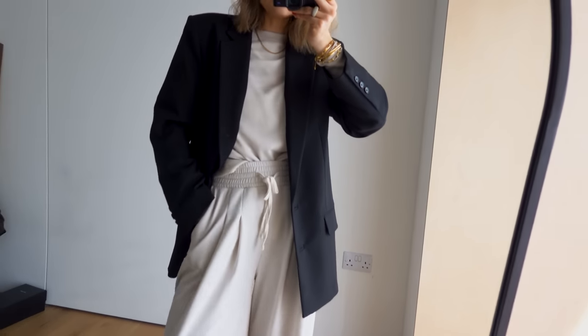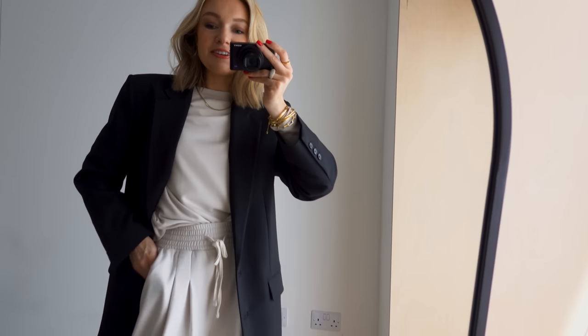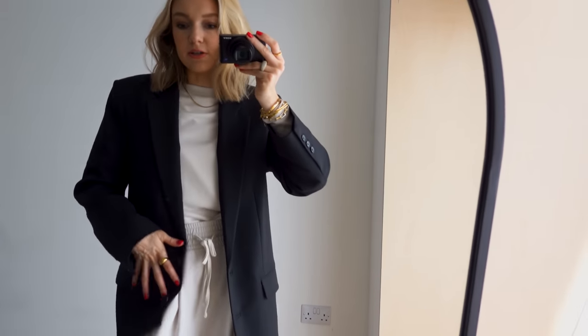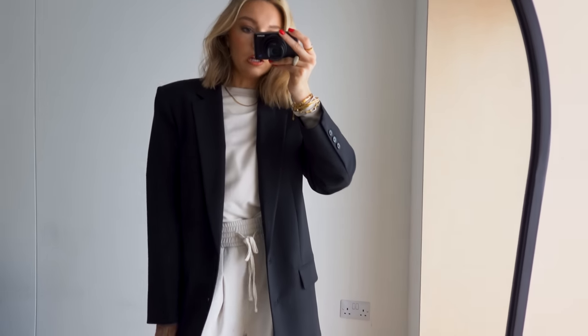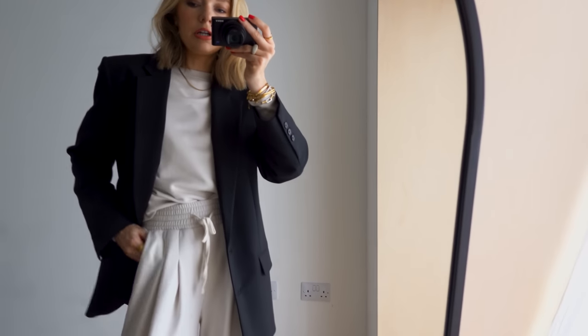So I've just got this blazer on — I think this is my Under the Stories one. I've got so many black blazers, but this is the Under the Stories one because it's kind of long, which I like. It's also really comfortable — it's a very soft, loose, relaxed blazer, which is obviously what I wanted. I probably won't wear the blazer during the flight, but I just wanted that extra layer.